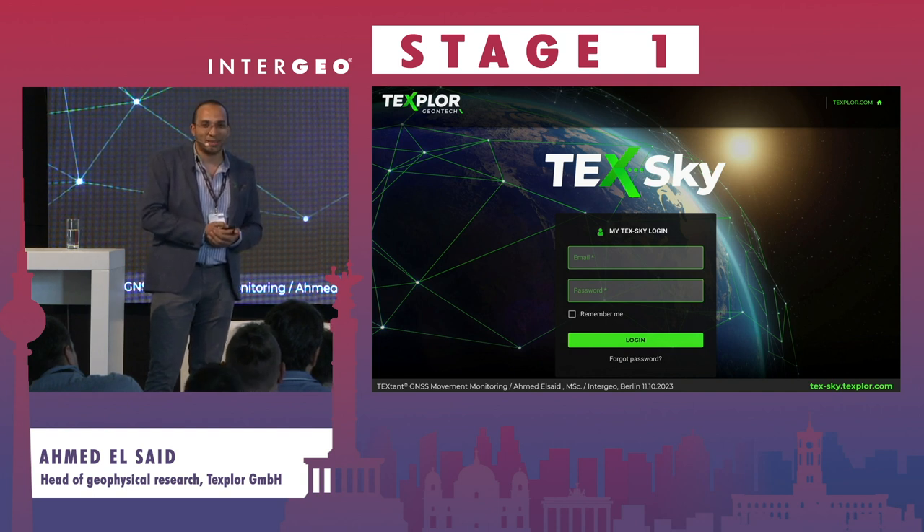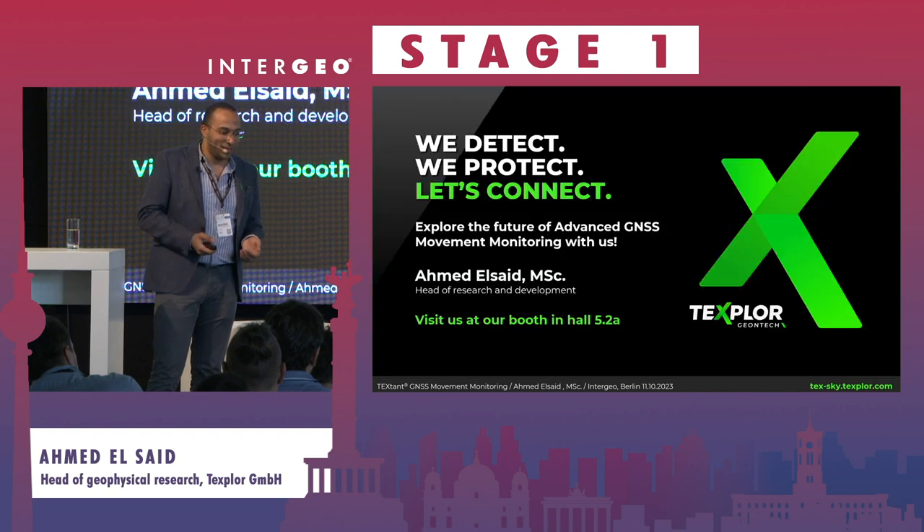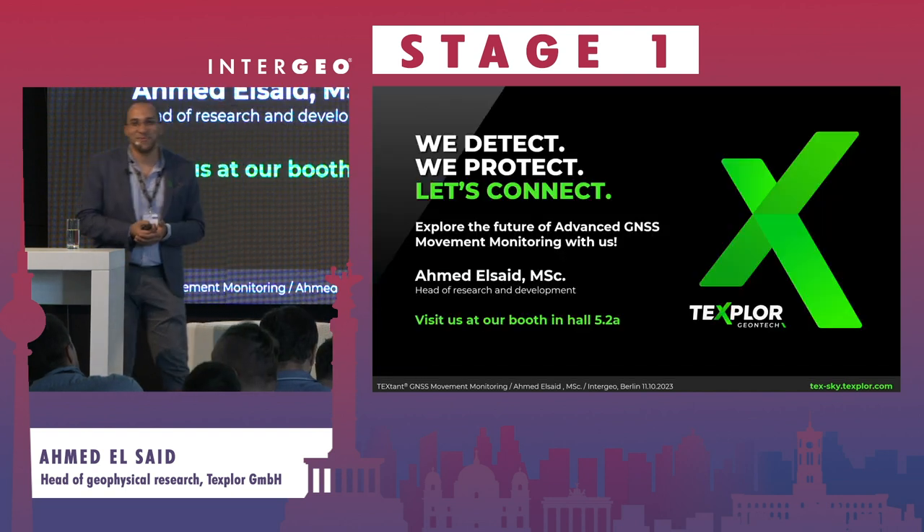You are all invited to our booth to get an account on our TechSky service. Thank you — I think I've finished my time.